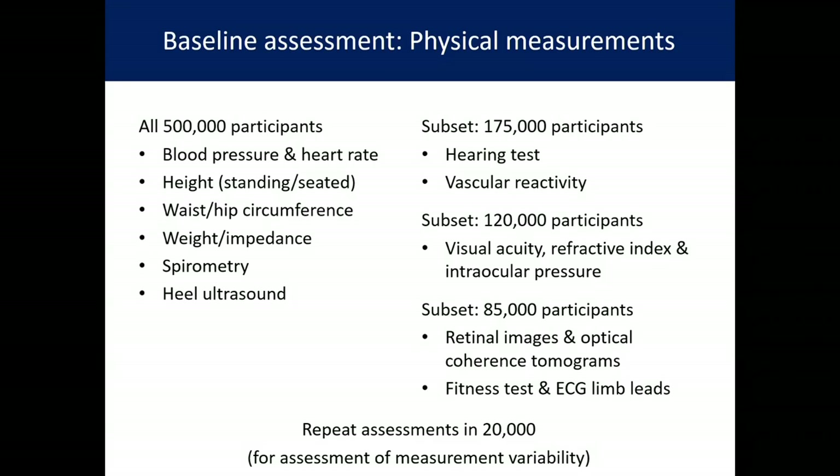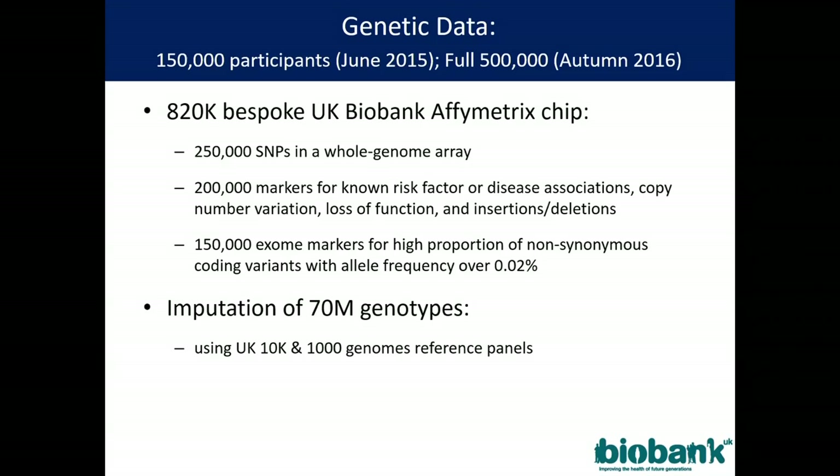We also did mental imaging, fitness tests, and ECGs. All half million have now been genotyped. Data are currently available on 150,000, but the full half million will be available this autumn. We have imputed 70 million genotypes against UK10K and 1000 Genomes as reference panels — we've done that work for you. You can have the raw data, the processed data, or redo your own imputation, but we've done the hard work for you.